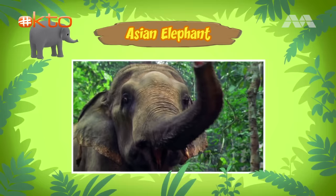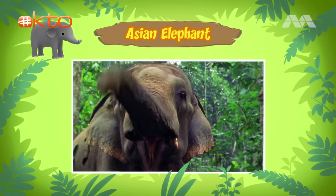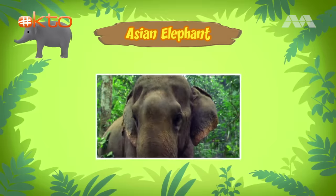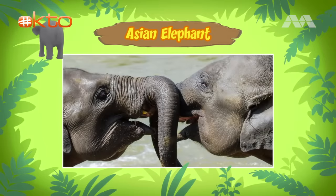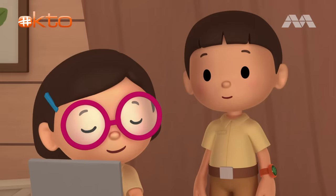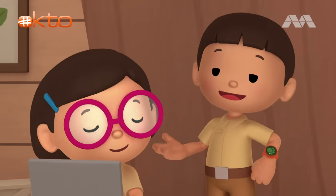Elephants have long noses called trunks. They use their trunks like we use our hands. With their trunks, they can greet each other like a handshake and pick up objects as heavy as a tree. As heavy as a tree? Wow! Elephant trunks sure are strong!